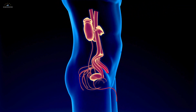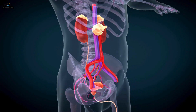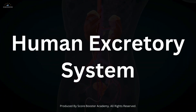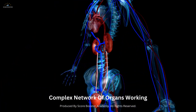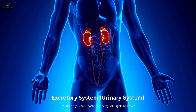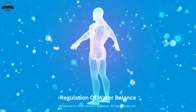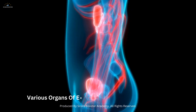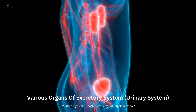Have you ever wondered how our body manages to remove all waste products efficiently without us even noticing? Let's dive into the fascinating world of the human excretory system, where a complex network of organs works tirelessly to maintain our body's internal balance. The excretory system, also known as the urinary system, is essential for removing waste products, regulating water balance, and maintaining the chemical composition of our blood. This intricate system involves various organs, each playing a crucial role in ensuring our body functions smoothly.